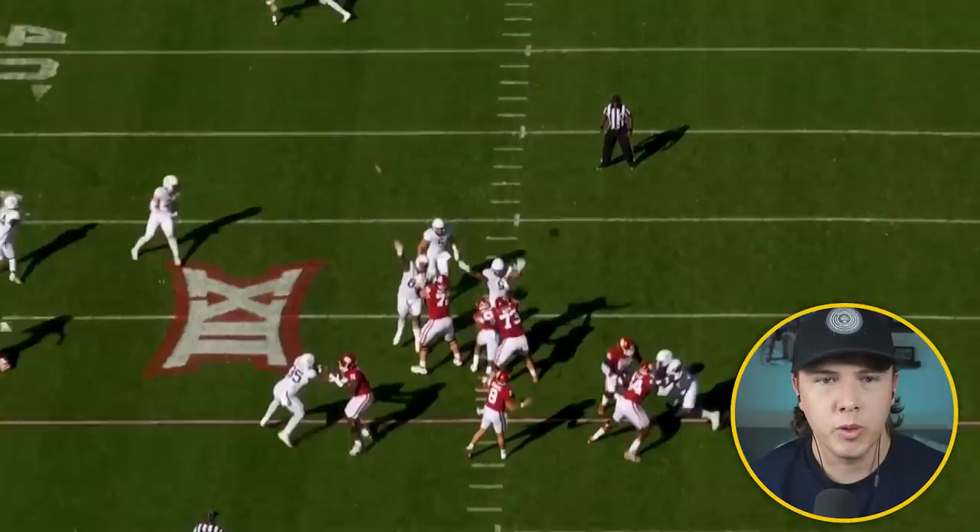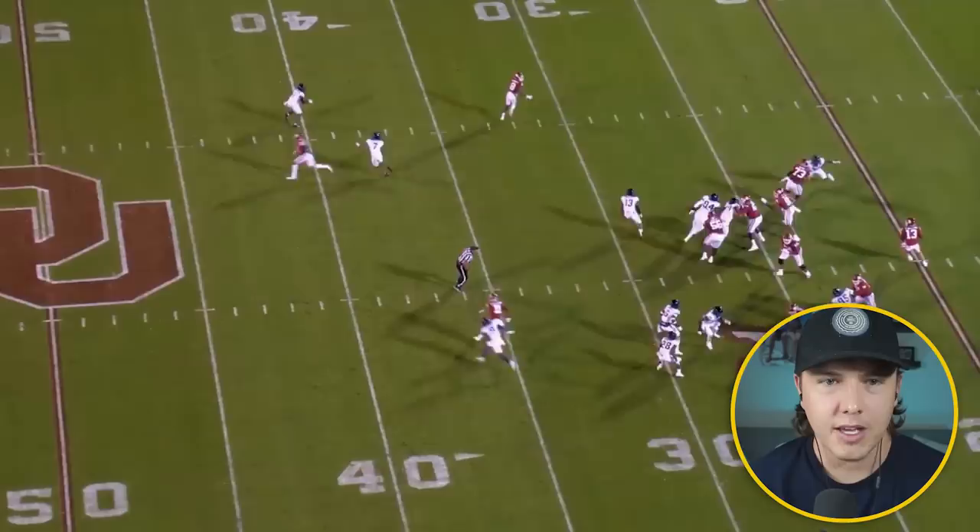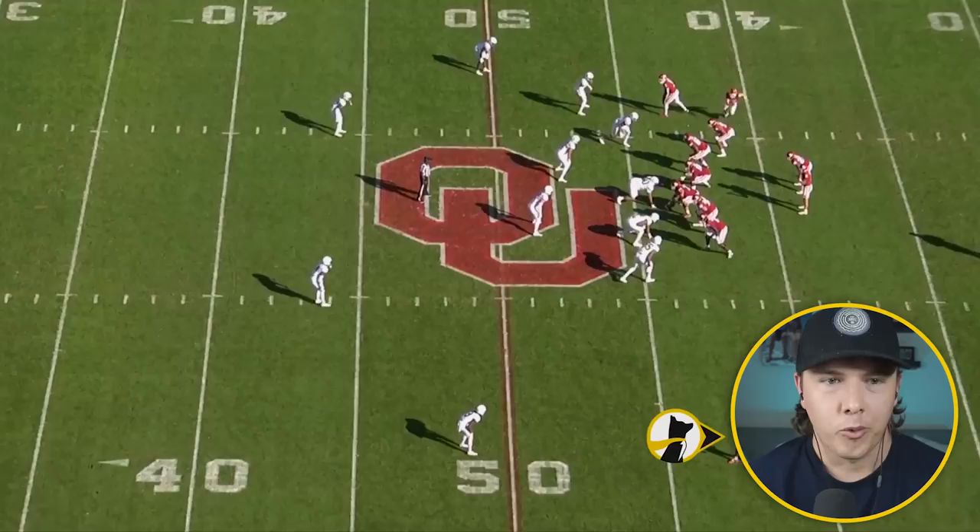Oklahoma's offense would ask him to run a lot of option routes. There would be a lot of plays where he would not be running routes like we kind of talked about with the Tennessee offense. I don't hear that kind of complaint very often with Marvin Mims, but I'm not sure how many NFL-style routes we actually got from him just because of the way he was used at Oklahoma.